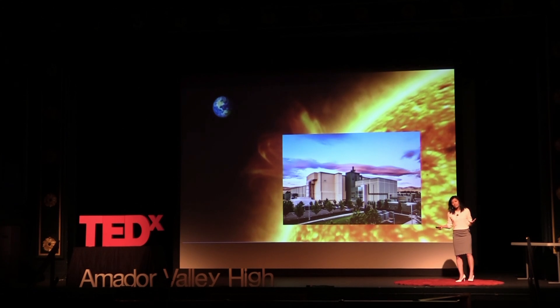So I'll leave you with this: harnessing fusion energy — the same energy that powers the sun and the stars — is the answer to meeting the urgent energy needs of humankind. Thank you.